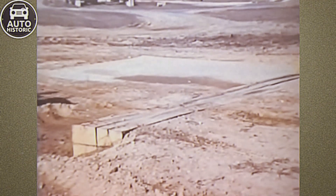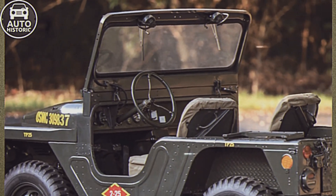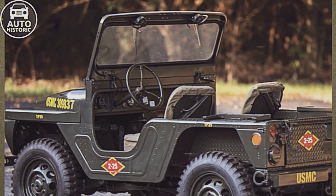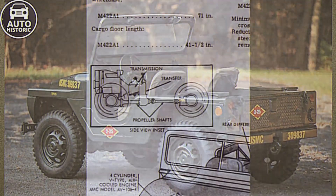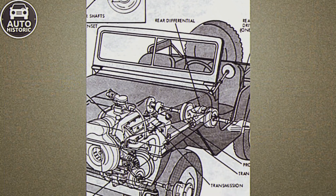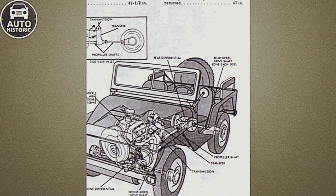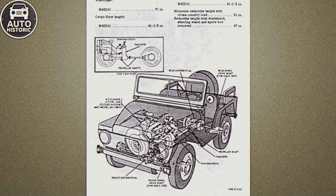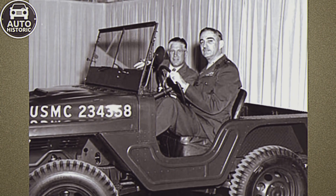Add to that a special low-range transfer case, a center differential, and relatively large tires, and it's clear why it earned the nickname Mighty. With only 4,000 units being built, it wasn't cost-effective to create special frame rails. Instead, two large diameter tubes connected by cross-members were used. To avoid damaging the exhaust system, the exhaust gases were routed inside these tubular frame rails.